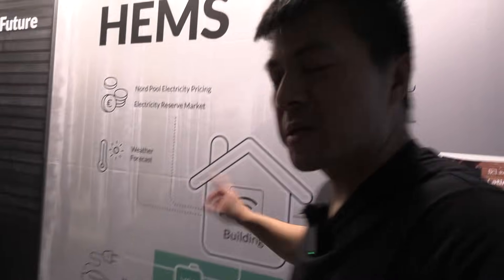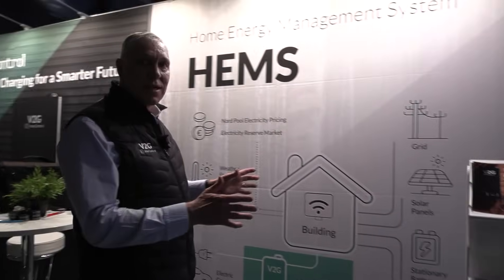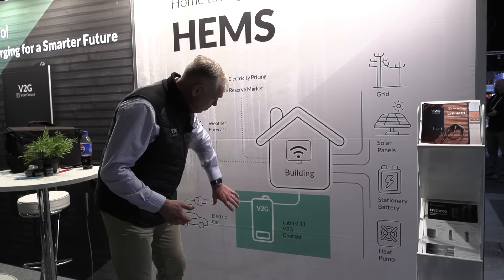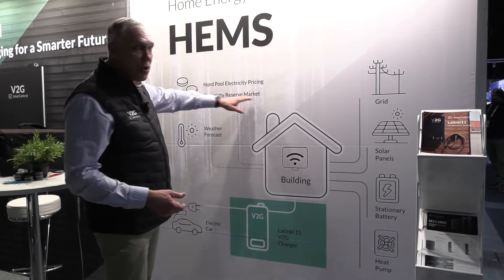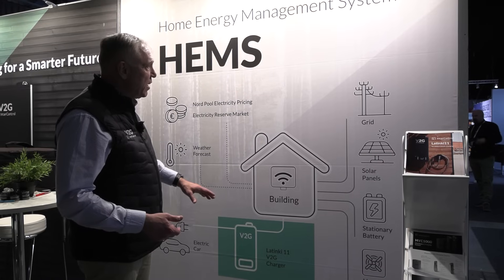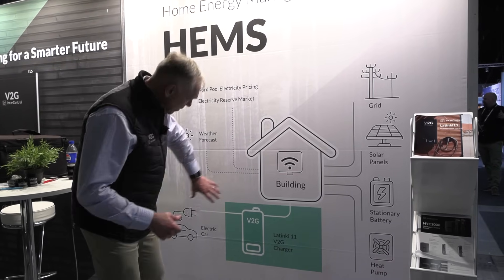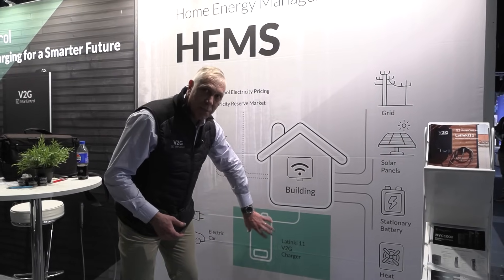A quick explanation: at your home, the target is to use home energy management systems — there are several on the market — to really lower your energy bill. The Latinki gives you the possibility to have a big energy bank in your system, and you can even join the electricity reserve market. If you have Nordpool pricing and are connected to grid solar panels, you can save a lot of money.